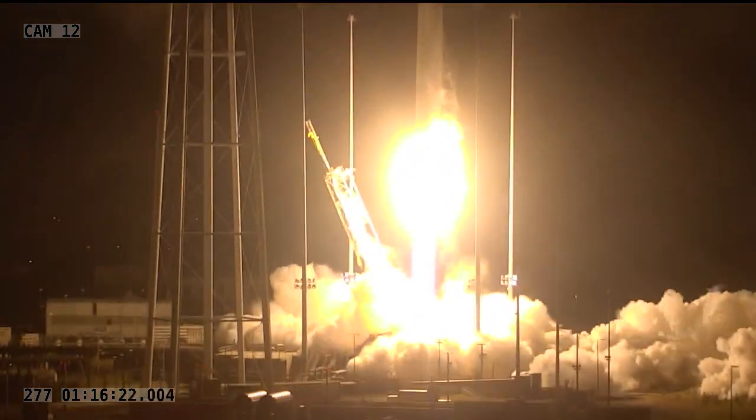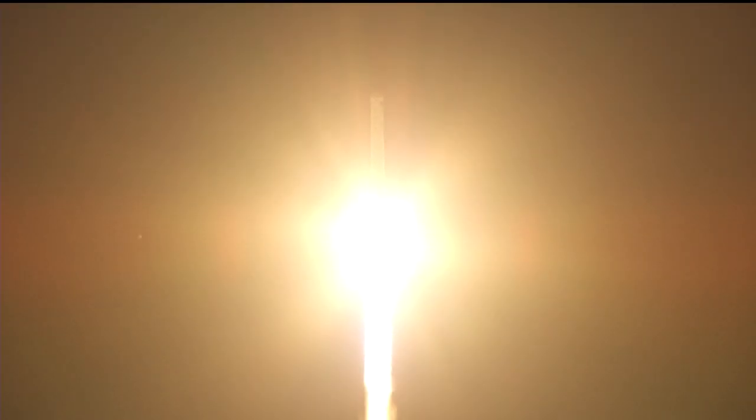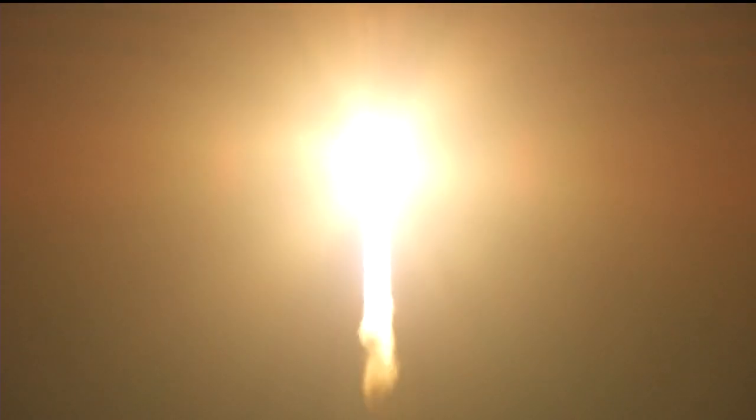On Saturday, the Northrop Grumman CRS-14 Cygnus spacecraft successfully launched from NASA's Wallops Flight Facility in Virginia. Carrying nearly 8,000 pounds of hardware and supplies, this mission marks the 14th flight of Cygnus as a commercial cargo provider to the International Space Station.